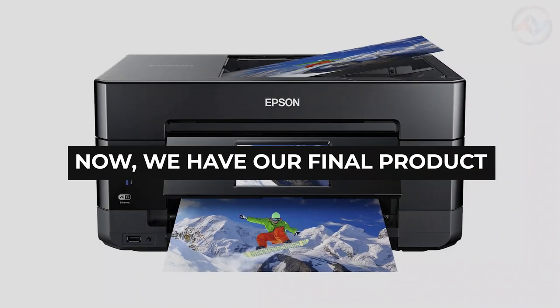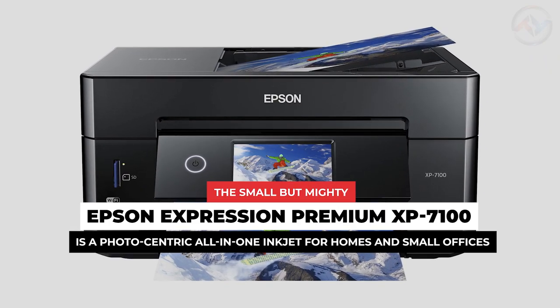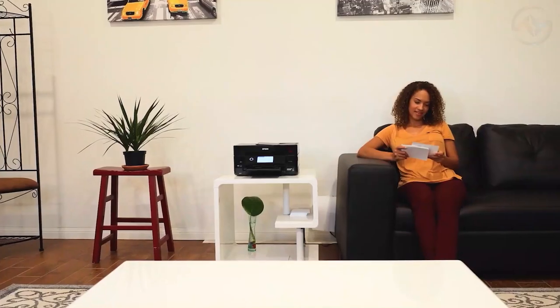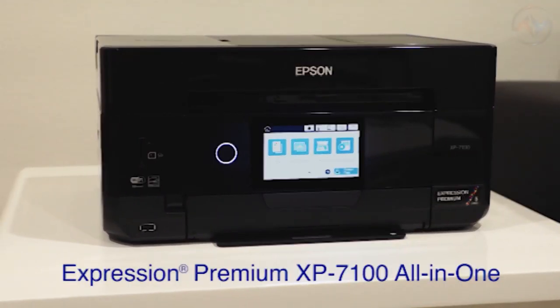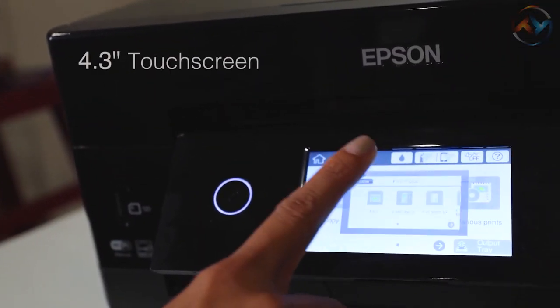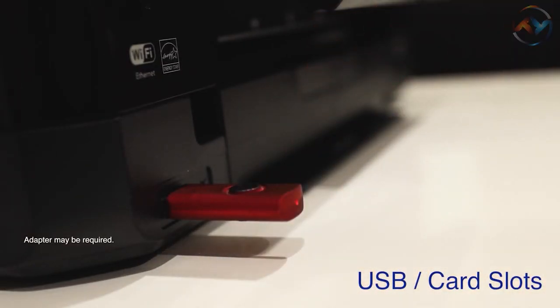Now we have our final product. The small but mighty Epson Expression Premium XP7100 is a photo-centric all-in-one inkjet for homes and small offices. Ideal for productive and creative photo-centric families, it delivers superior photo quality and versatility. The Epson Expression Printer incorporates an intuitive 4.3-inch touchscreen with which you can view, edit, and print photos directly from a USB or card slot.